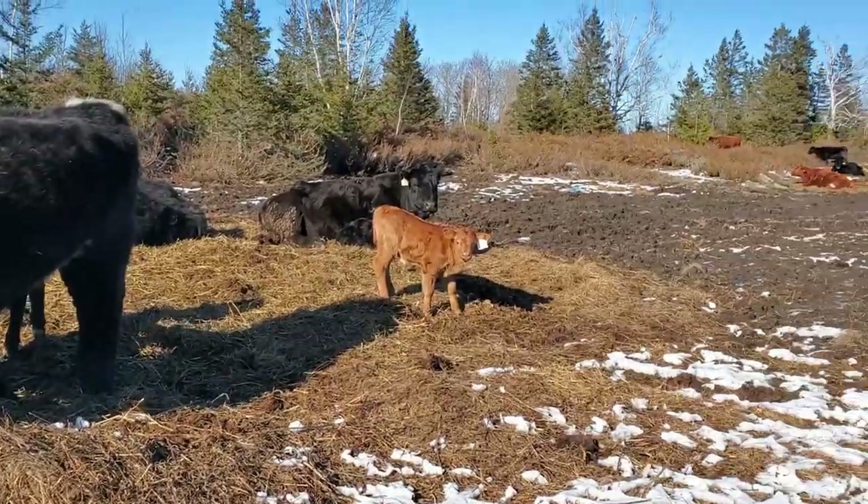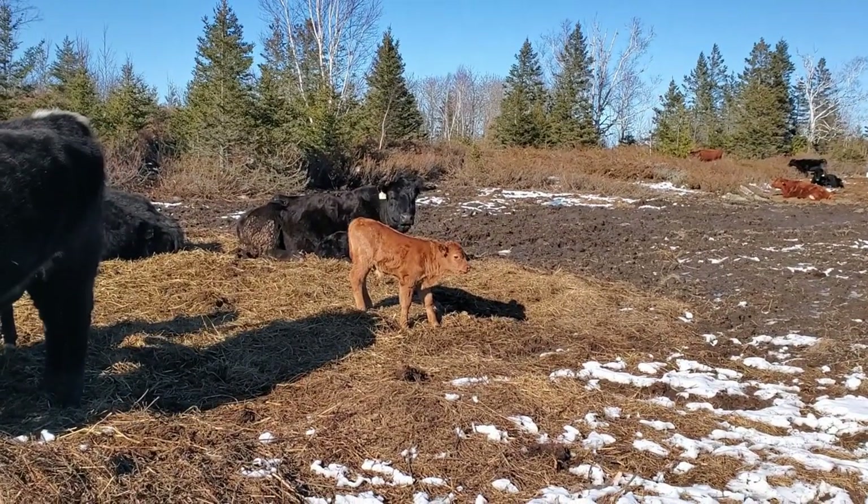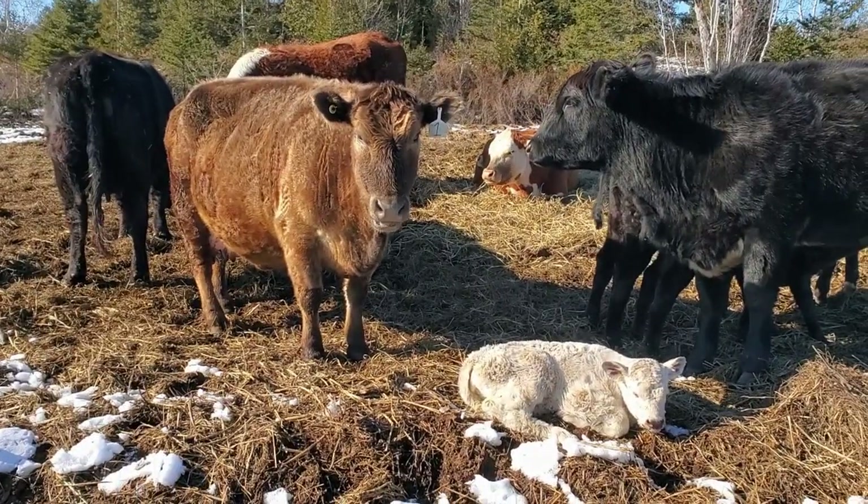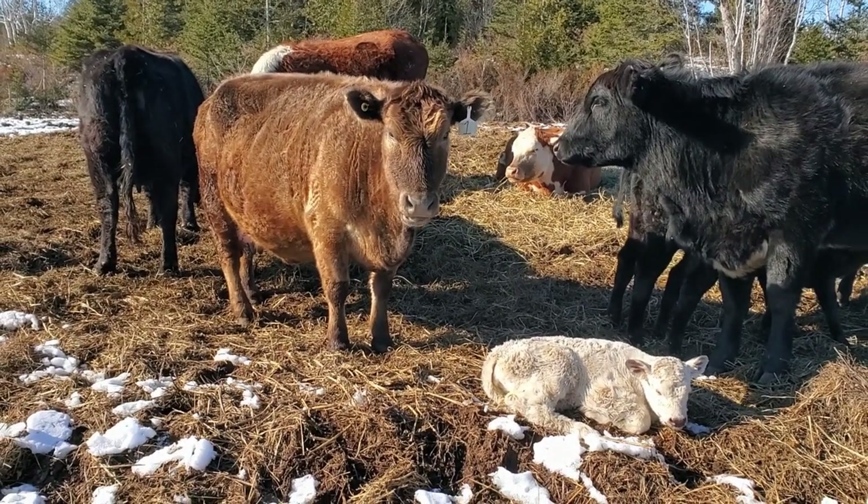The calf was up a little while ago — like when you see them running around like that brown one, you know they're good. Anyway, my battery's dying. I'll leave these guys alone and come back out again later.